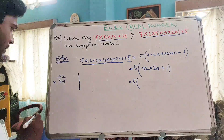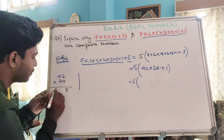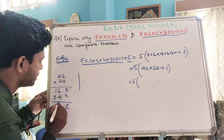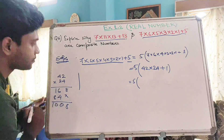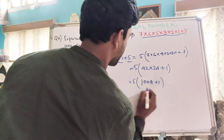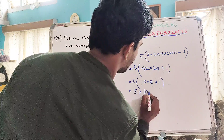Let me multiply 42 by 24. 4×2 is 8, 4×4 is 16, 2×2 is 4, 2×4 is 8. Adding these up gives us 1008. So 42×24 = 1008. Therefore we have 5 × (1008 + 1), which equals 5 × 1009.